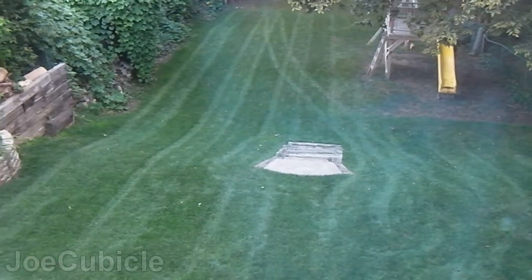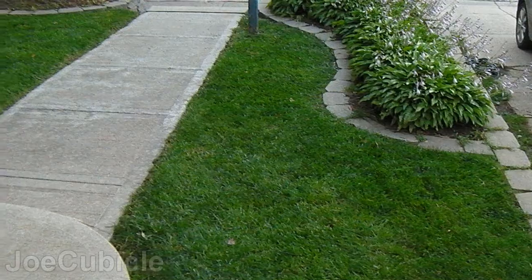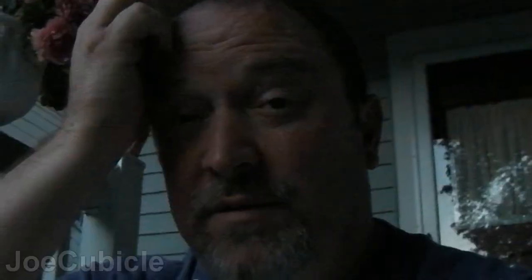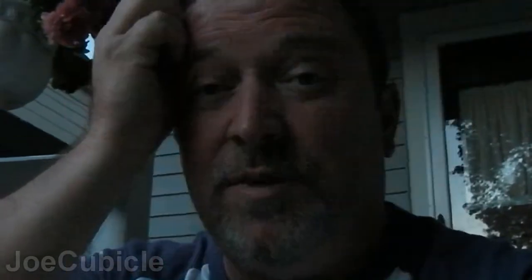I wish I would have got up earlier because I had to cut the yard. Here's the backyard — looks pretty good — and here's our front yard. We also had a yard sale with the neighbors this weekend. Here are a few still shots; I didn't get any video of it, it was just so busy.